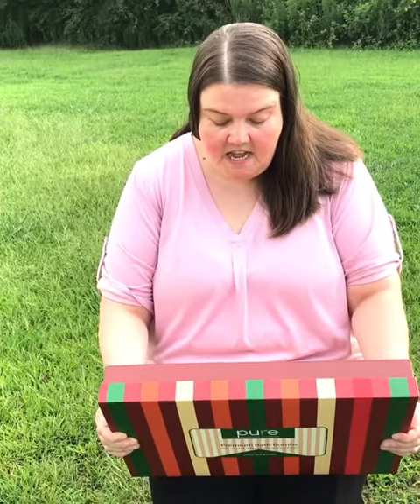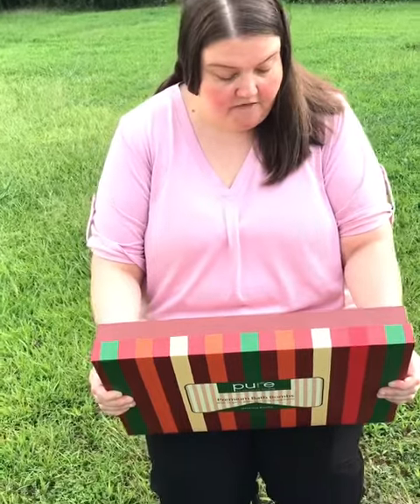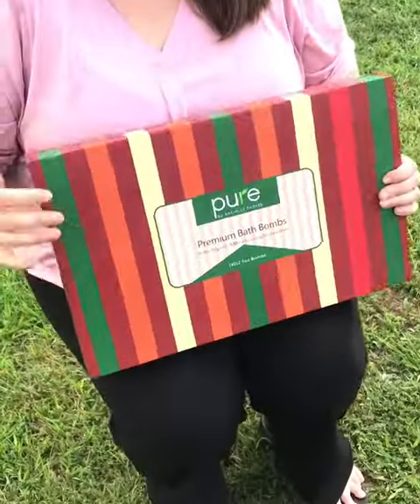These are all 100% natural, no additives, sulfate free, and vegan and gluten free, and some other free stuff. I'll do a picture at the end of this video so you can see the ingredients and everything, but they're all made with essential oils.